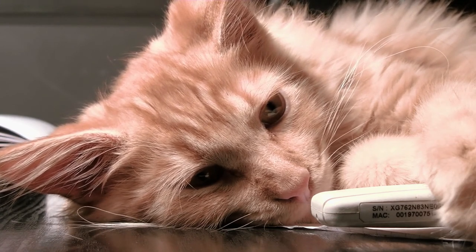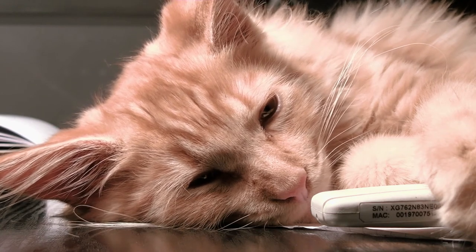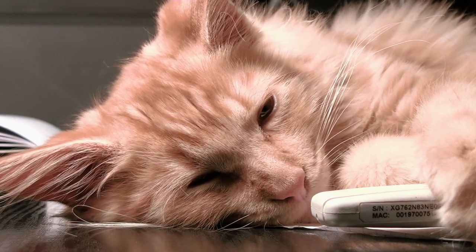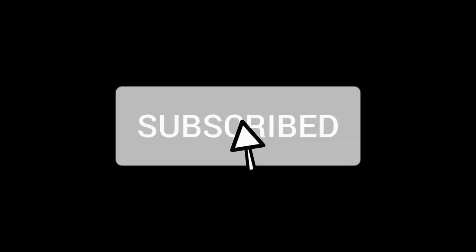Have you ever found out that your cat was underweight? What steps did you take to get them back to a healthy weight? Let us know in the comments below. If this video was helpful, don't forget to leave a like.